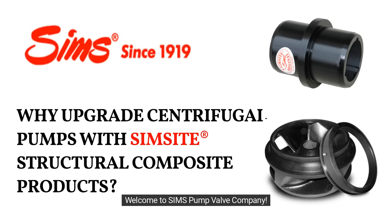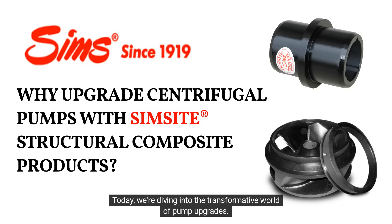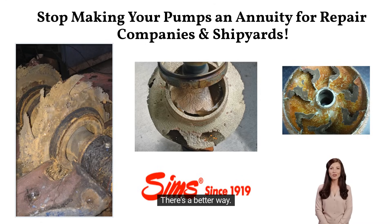Greetings. Welcome to Sim's Pump Valve Company. Today, we're diving into the transformative world of pump upgrades. Are you tired of dealing with corroded metallic parts that cause pump failures and performance deterioration? There's a better way.